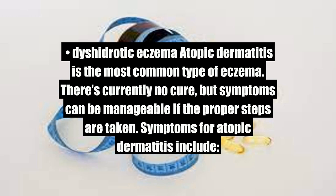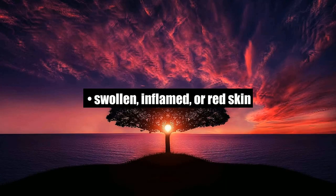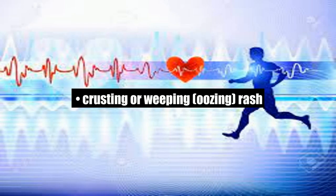There's currently no cure, but symptoms can be manageable if the proper steps are taken. Symptoms for atopic dermatitis include itchiness, dry, rough, or scaly skin, swollen, inflamed, or red skin, crusting or weeping, oozing rash.